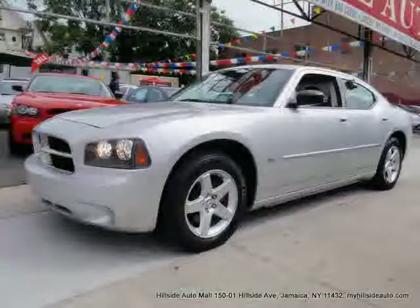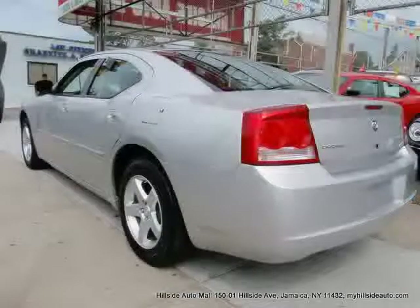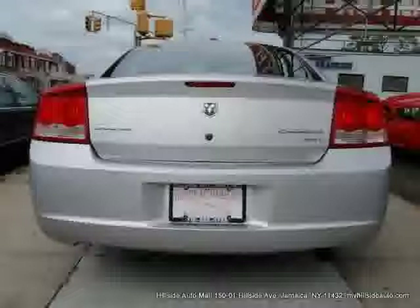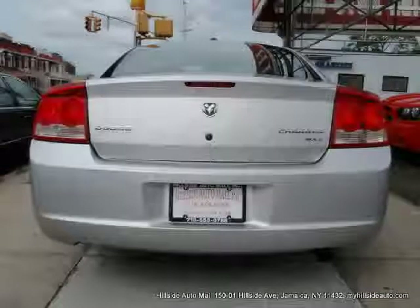Rear-wheel drive, power driver seat, four-wheel anti-lock brakes, vehicle anti-theft system, driver and passenger side airbag, and CD player — driven with care for 28,985 miles.